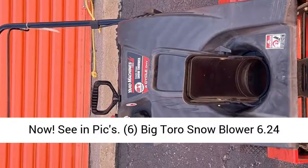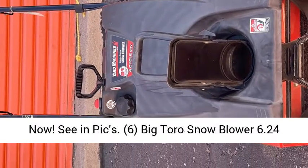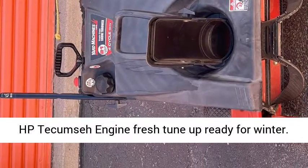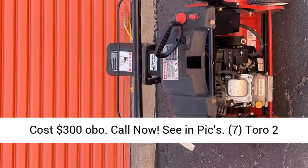6. Big Toro Snowblower, 6.24 HP Tecumseh engine, fresh tune-up, ready for winter. Cost $300 OBO. Call now, see and pics.